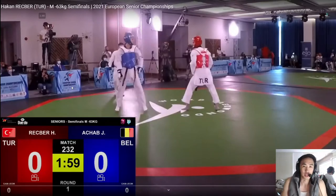Hey guys, this is Coach Chris. Welcome to my channel where we break down international level fights for strategies and tactics that you can use in your own fights. Today we got Rekber versus Achab. Rekber is from Turkey — I've seen this guy do really well. My favorite fight was when he fought one of the El Chamali boys and almost lost, which was pretty cool.